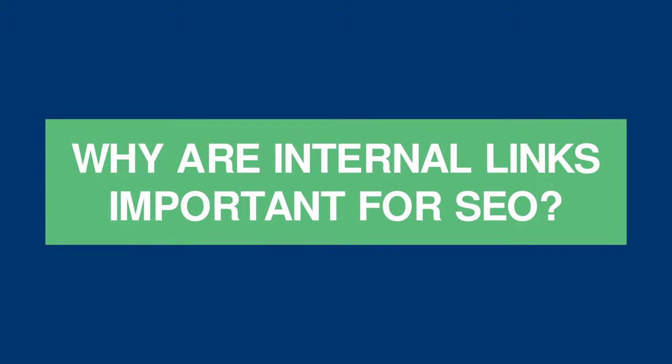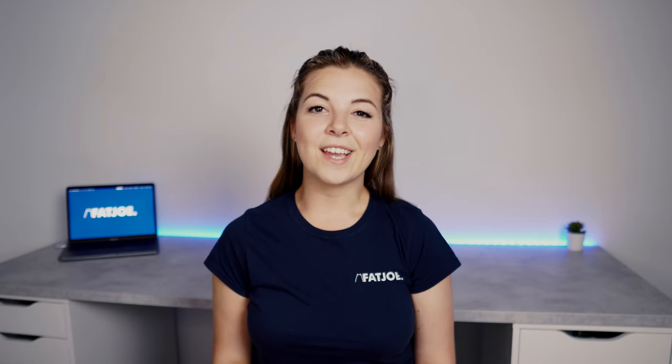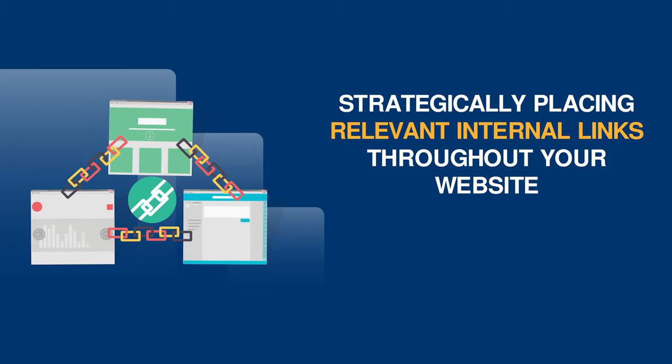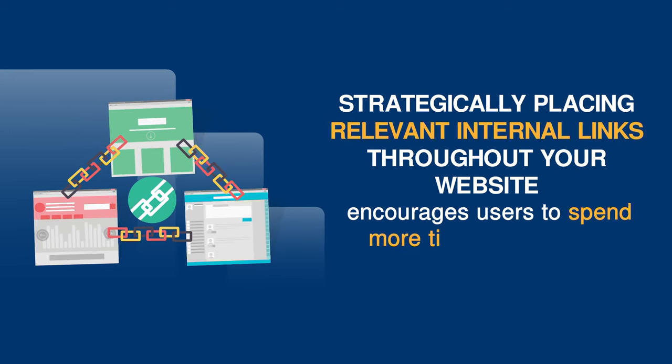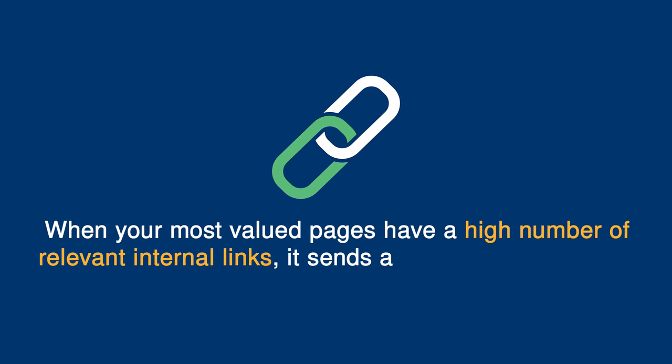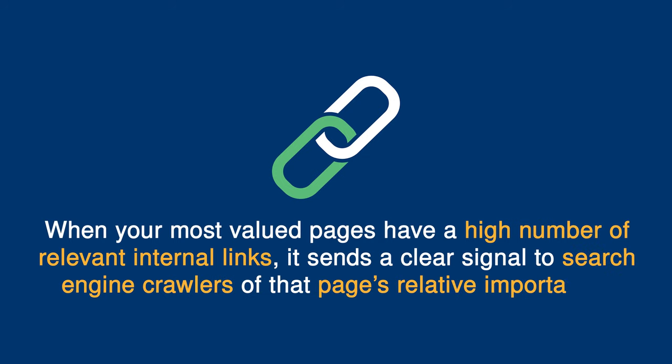Why are internal links important for SEO? Not only can internal linking help to propel you up the search results, but it can do it quickly — and I mean really quickly. Strategically placing relevant internal links throughout your website encourages users to spend more time on your site. When your most valued pages have a high number of relevant internal links, it sends a clear signal to search engine crawlers of that page's relative importance.